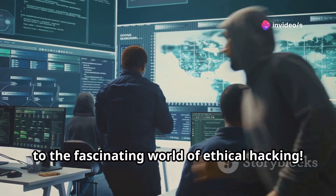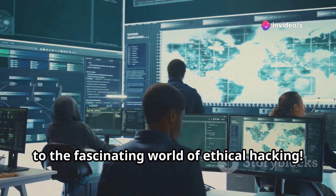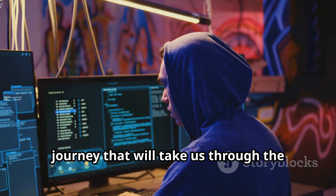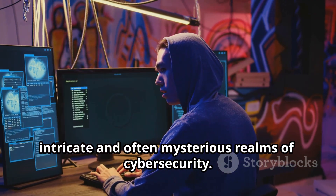Welcome, fellow explorers, to the fascinating world of ethical hacking. Today, we are about to embark on an incredible journey that will take us through the intricate and often mysterious realms of cybersecurity.